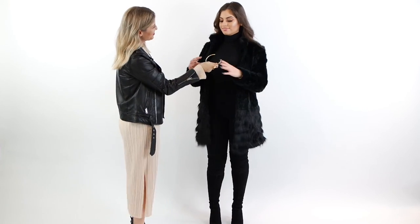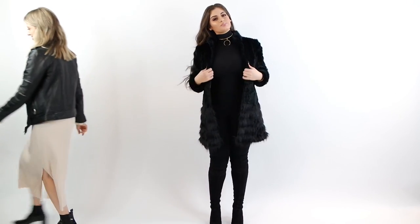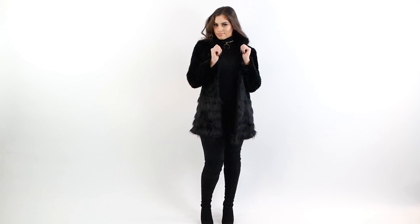It is a fashion fact that the choker is the necklace of the moment. Most of us wear it on bare skin, but I wanted to show you that by pairing it over your clothes, it is equally chic.